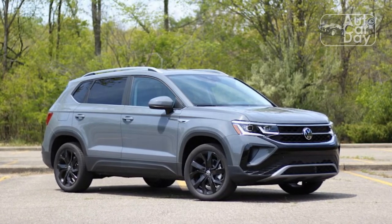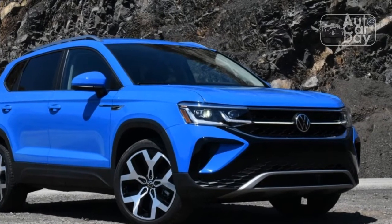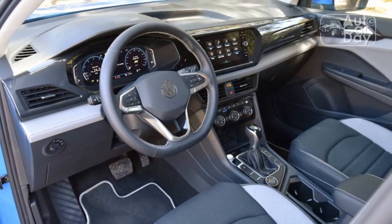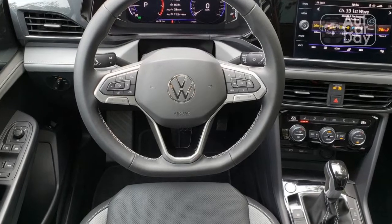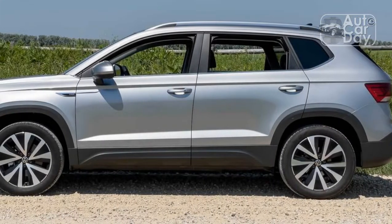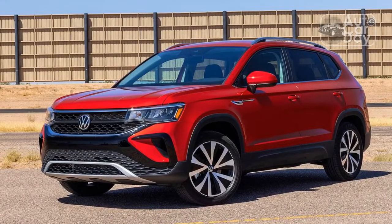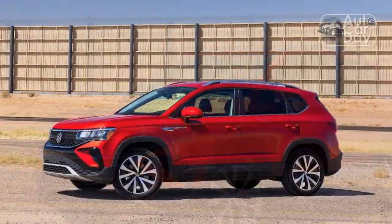Opting for the Taos SE gives you access to a crisp 8.0-inch touchscreen display as opposed to the base 6.5-inch unit. It runs the latest version of VW's MIB3 infotainment system, which is laid out well and easy to use even while on the move. Navigation comes standard on the larger 8.0-inch touchscreen, as do wired Apple CarPlay and Android Auto connections and wireless smartphone charging. The SE also sports an 8.0-inch digital instrument cluster that's clear and decently configurable, with layouts including a central tachometer or a basic speed display.